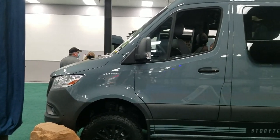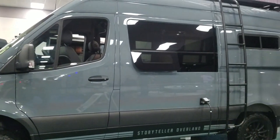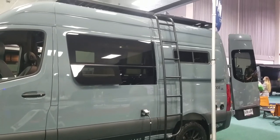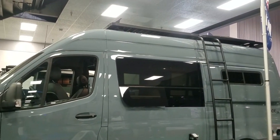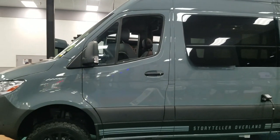Now for a different type of travel — this is the Overland Storyteller. It is a very rugged Class B, still on a Mercedes Sprinter chassis with a diesel engine, but four-wheel drive in this configuration. So you can take this anywhere. Think backcountry.